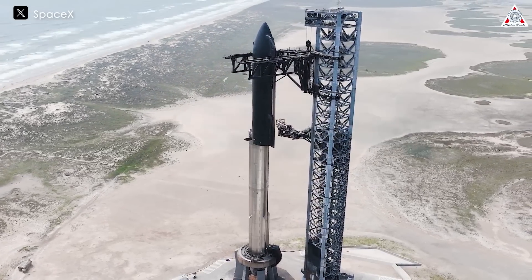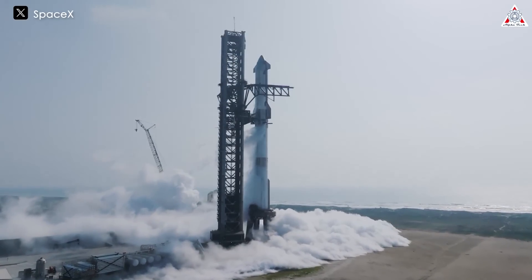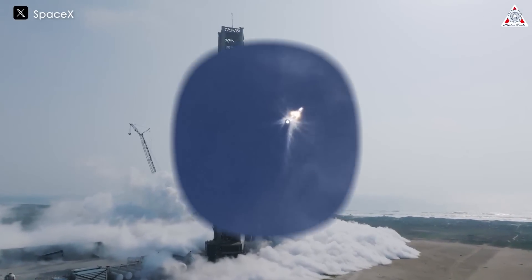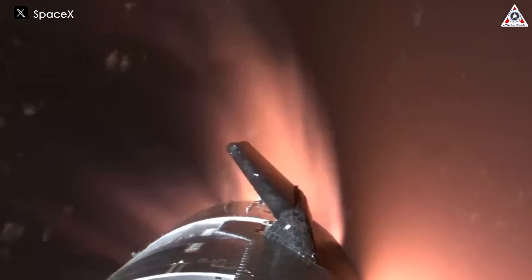Amid the excitement surrounding the Starship Flight 4 launch schedule over the past few days, another issue has garnered significant attention. The cause of the explosion of both the Super Heavy and Starship during the third Starship launch has just been updated in the latest SpaceX announcement.